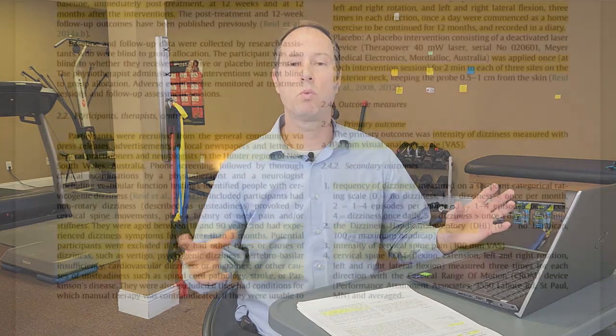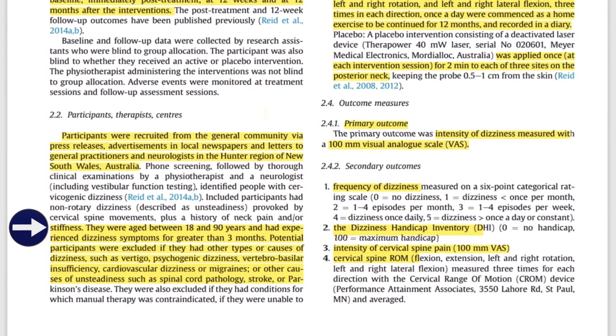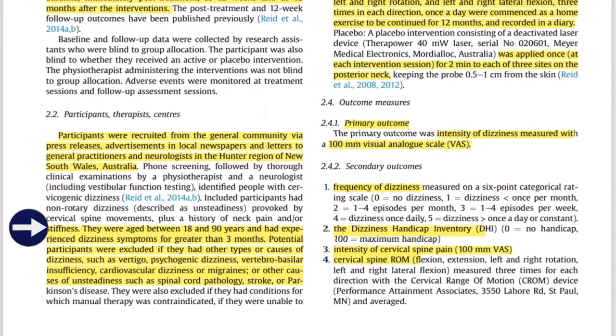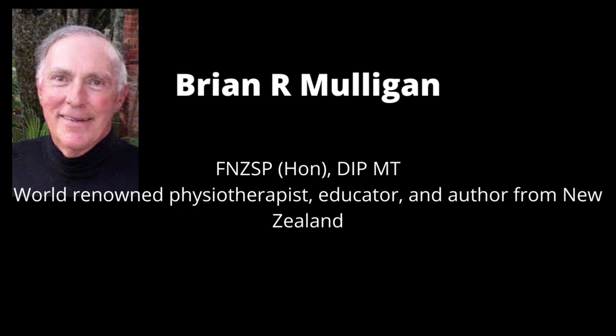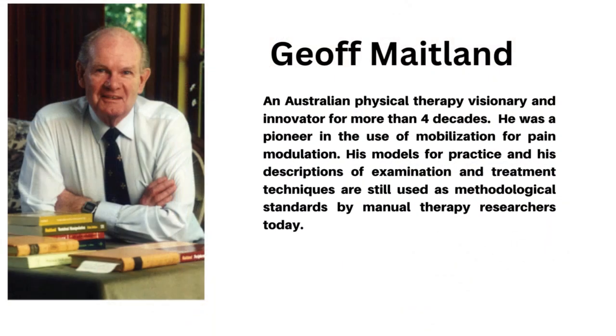The study had 86 participants. They recruited many folks but had to dismiss participants if their dizziness was associated with other problems — ear problems, stroke, Parkinson's, etc. Of the 86, they were split into three groups. One group received Mulligan snag techniques, another received Maitland-style manual therapy techniques, and the third group received a placebo technique. Outcome measures were assessed at the beginning of the study, at 12 weeks, and then at 12 months.